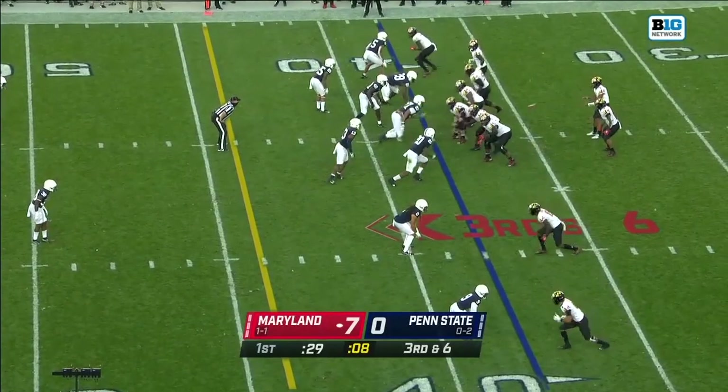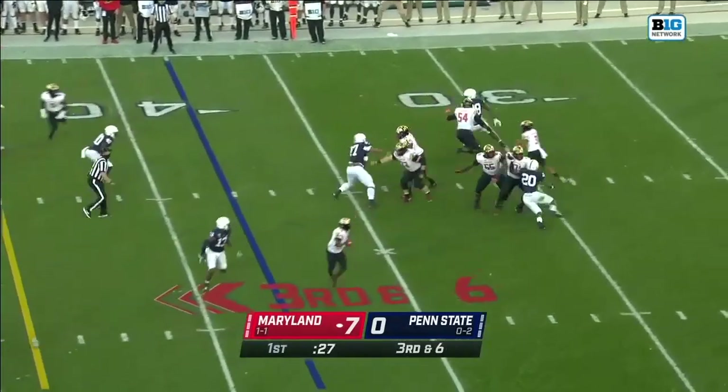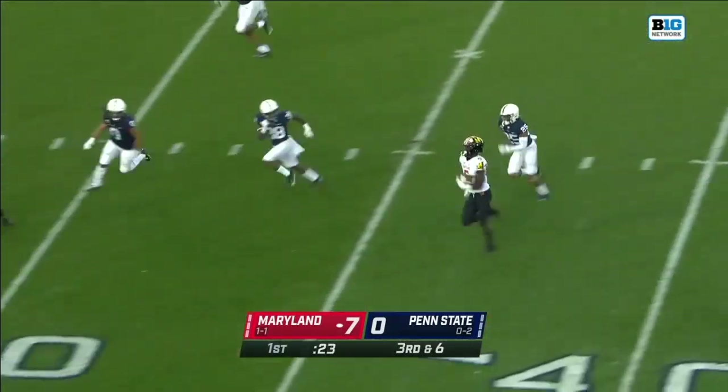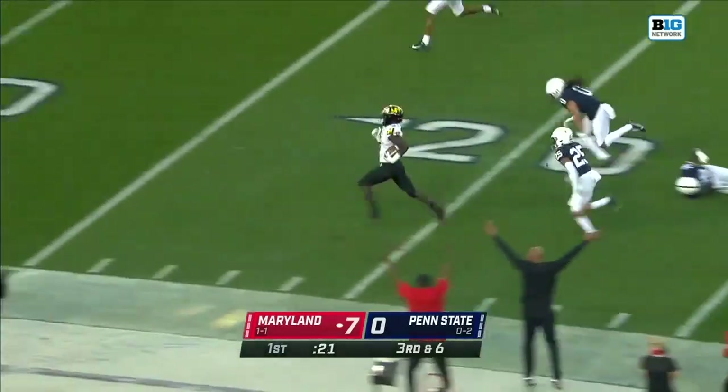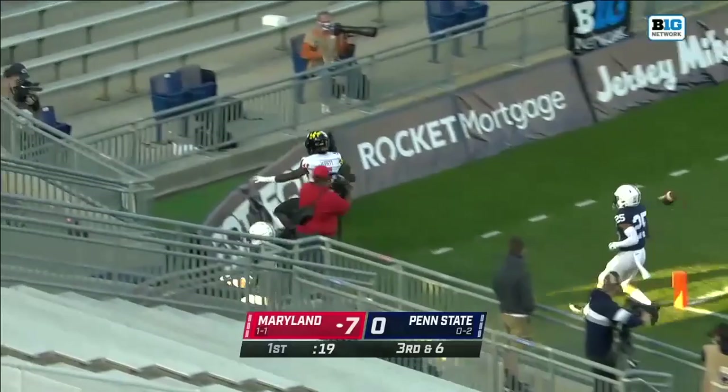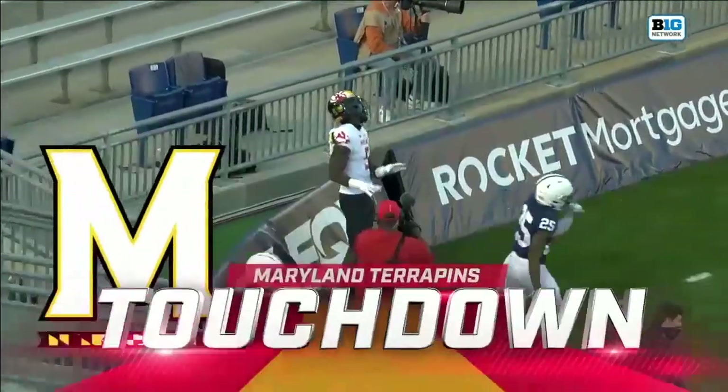That's Jarrett in motion. Last time he was in motion, he went for six. Good route by Jarrett — it's almost the exact same play. Jarrett again across the 30, across the 20 — a carbon copy. Rakim Jarrett for his second touchdown.